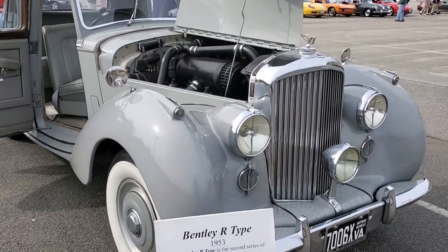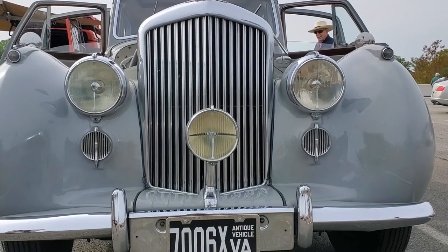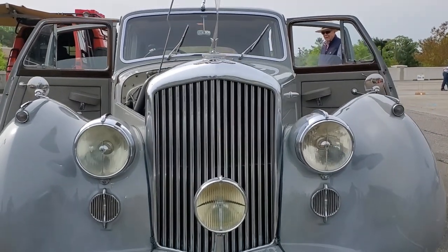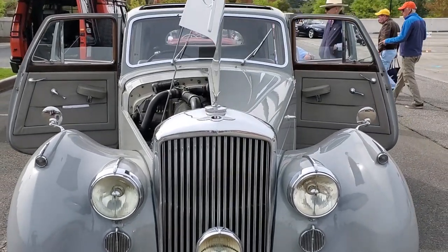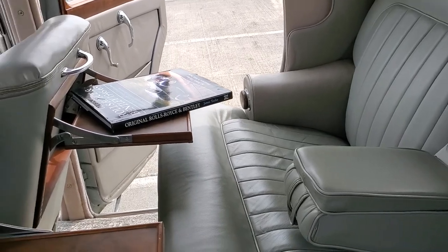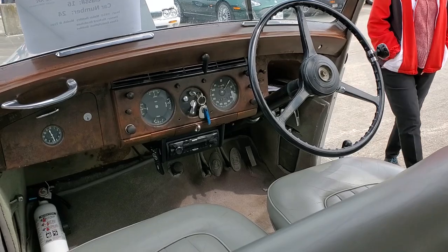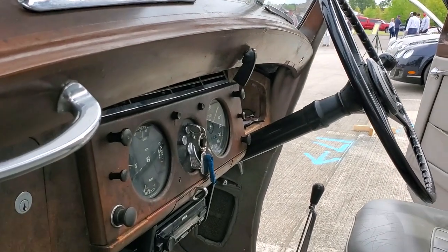If this was a Rolls, it would be the Silver Dawn. They only made the R-Type for about four years, about 2,300 of them, and they made 300 Silver Dawns on the Rolls side.